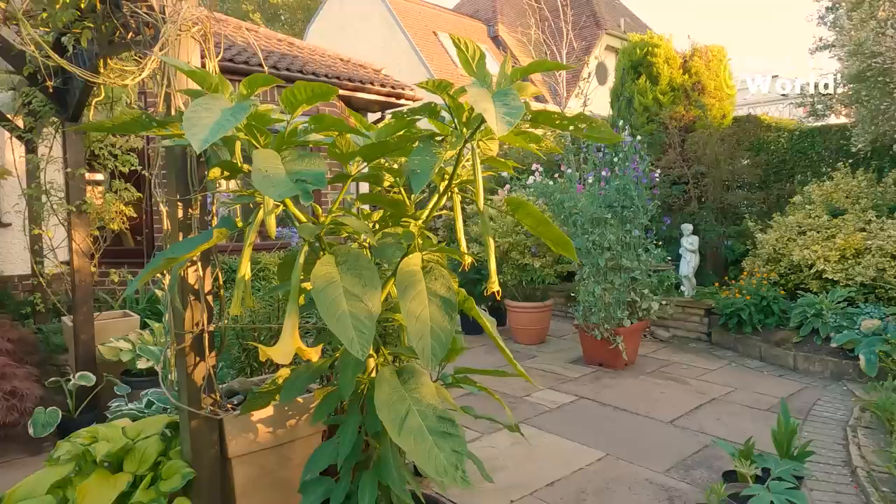Absolutely gorgeous. It's as tall as me from March to August. I do feed it quite often with tomorite — you'll know all about tomorite from the previous video on feeding plants. I do water it every single day. If you don't water it, it will sulk and the leaves will wilt very quickly; however, as soon as you water it, it recovers.